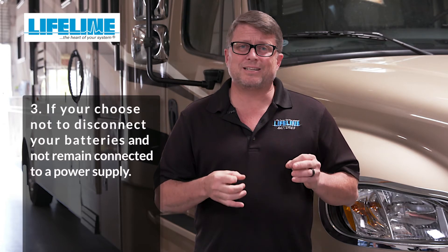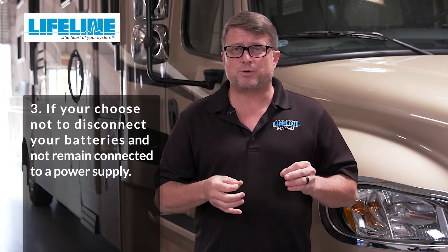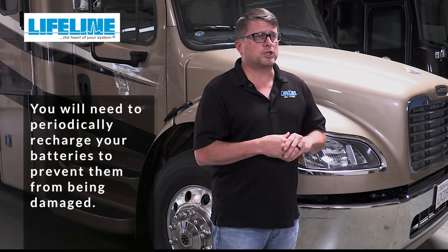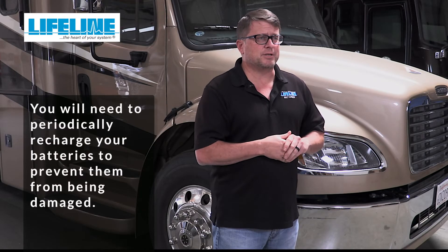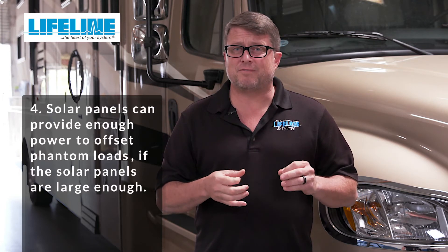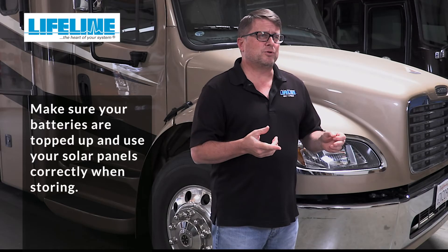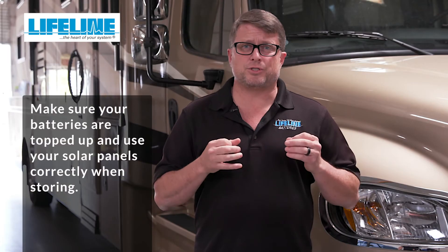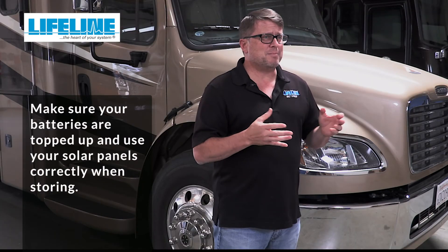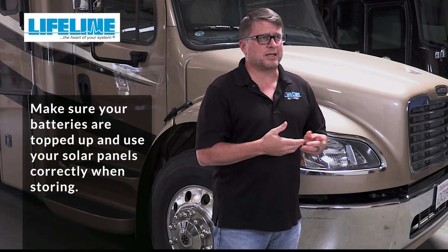Three, if you choose not to disconnect your batteries and not to remain connected to a power supply, you will need to periodically recharge your batteries to prevent them from being damaged. Four, solar panels can provide enough power to offset phantom loads if the solar panels are large enough. Be careful to avoid relying on low wattage solar panels to finish the charging process before storing, as this could take a while and be compromised by less than optimal sunlight conditions.